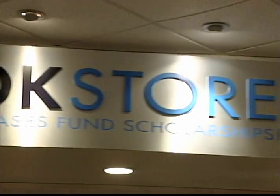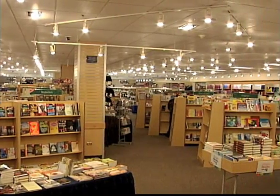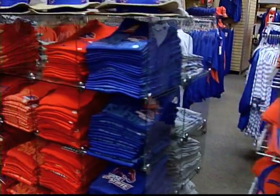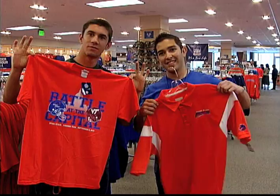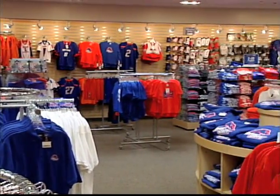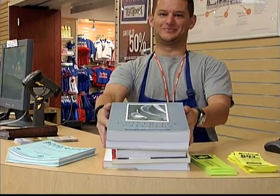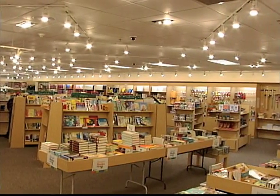Nearby, you'll find the University Bookstore — the place to go for everything from textbooks to computers. Check out the Bronco Shop for all your Bronco merchandise. From apparel to artwork, this is the place for you. All Bookstore proceeds are given back to the University in the form of scholarships and program support.